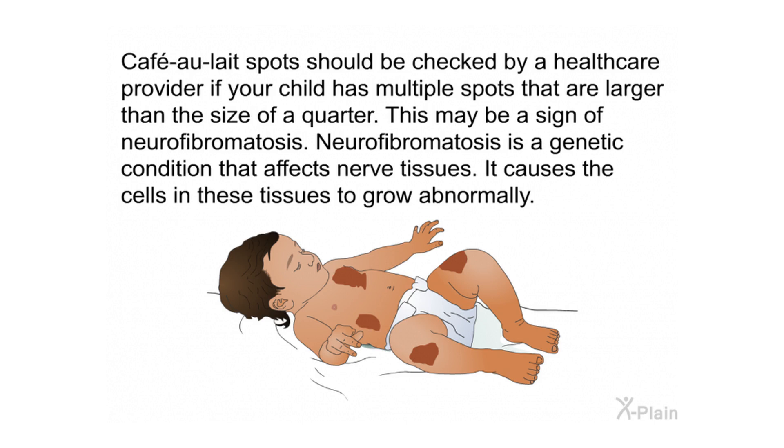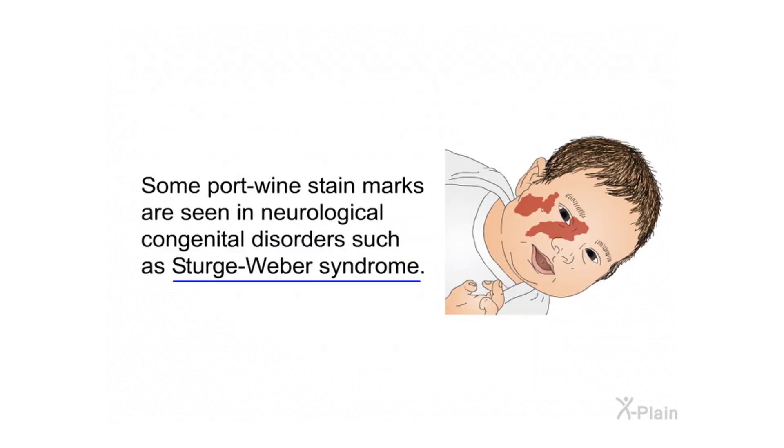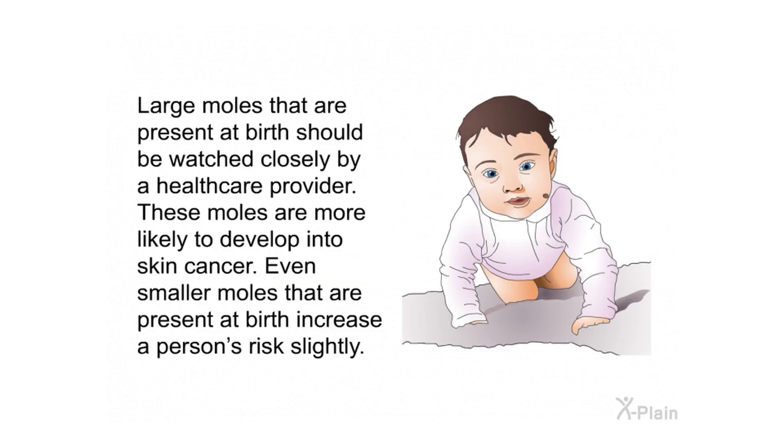Neurofibromatosis is a genetic condition that affects nerve tissues, causing the cells in these tissues to grow abnormally. Some port wine stain marks are seen in neurological congenital disorders such as Sturge-Weber syndrome. Large moles that are present at birth should be watched closely by a health care provider.